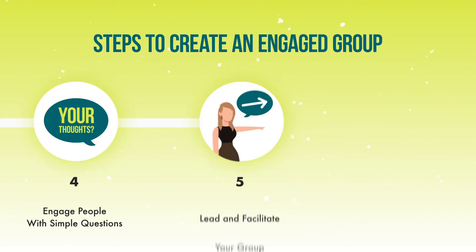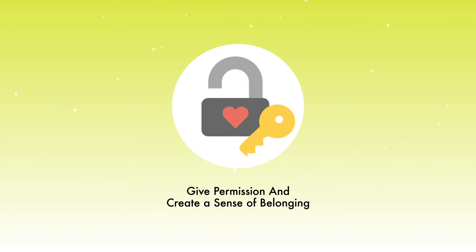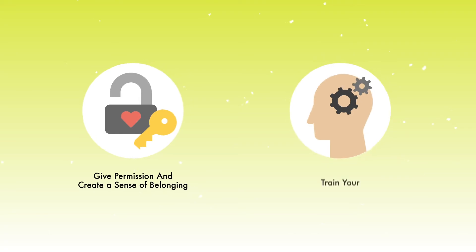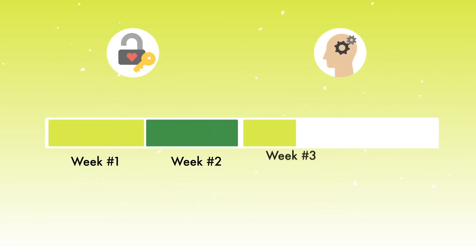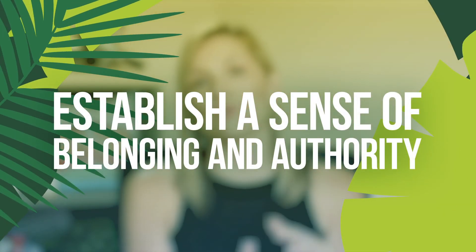Step number five: be a leader and a facilitator. That means it's not your job to be in the group 24/7 or be the only one posting or always the one commenting. Let your group organically assume roles and connect amongst each other. You should alternate between giving them permission and creating a sense of belonging — like we talked about in step two — and training. Weeks one and three are all about telling stories that make them feel like they belong in the community. Weeks two and four are where you get to train, show your expertise, and teach them something. When you go live once a week and alternate in that way, you're able to build both a sense of belonging and a sense of authority, and those two things can work wonders when it comes to creating an engaged Facebook group.